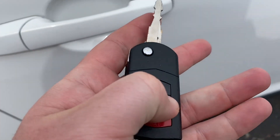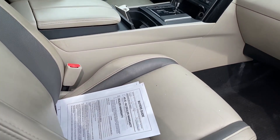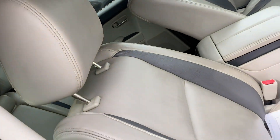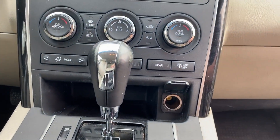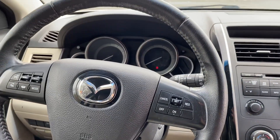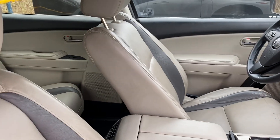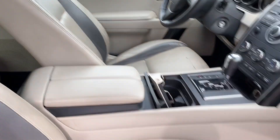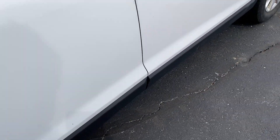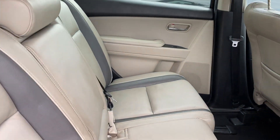Let me show you the inside here. Nice leather seats, display steering wheel. We got the second row here and then the third row as well.